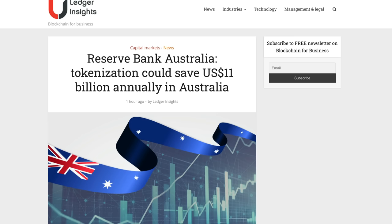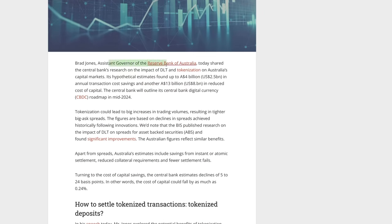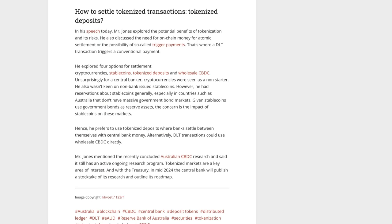The Reserve Bank of Australia, also a Ripple partner, reports that tokenization could save 11 billion dollars annually for Australia alone. Brad Jones, Assistant Governor of the Reserve Bank of Australia, shared the central bank's research on the impact of DLT and tokenization on Australia's capital markets. Hypothetical estimates found up to 4 billion in annual transaction cost reductions and another 13 billion in reduced cost of capital. The central bank will outline its CBDC roadmap in mid-2024. Tokenization could also lead to big increases in trading volume, resulting in tighter bid-ask spreads.